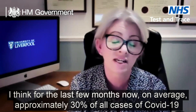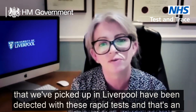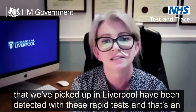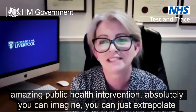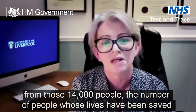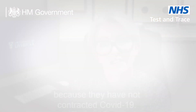For the last few months, on average approximately 30 percent of all cases of Covid-19 that we've picked up in Liverpool have been detected with these rapid tests, and that's an amazing public health intervention. You can absolutely extrapolate from those 14,000 people the number of lives that have been saved because those individuals did not go on to contract Covid-19.